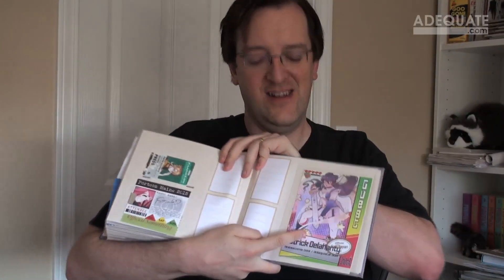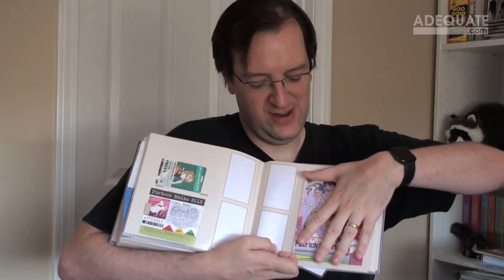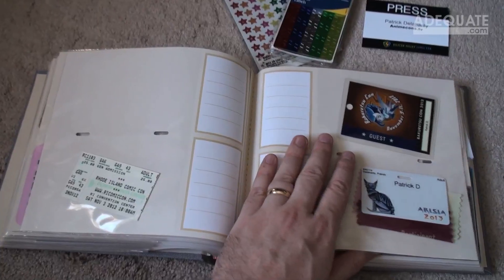Patrick was concerned some badges wouldn't fit the photo album from Michael's, found in the photo album section near the scrapbook supplies. The Anime Boston 2013 badge is pretty big but does fit with room to spare. There was only one badge with a problem in the entire collection: San Japan 2015, which is as wide as an entire page. The fix was to rip through the glue holding the top and bottom halves of the page separate, making the entire page one big pouch — because this badge is bigger than Patrick's hand.